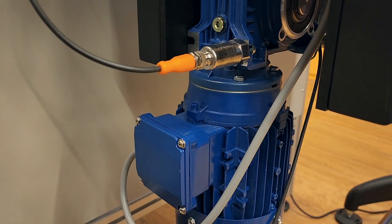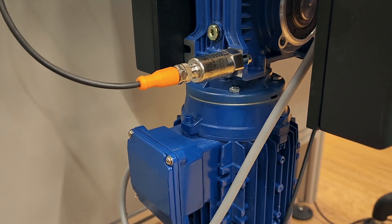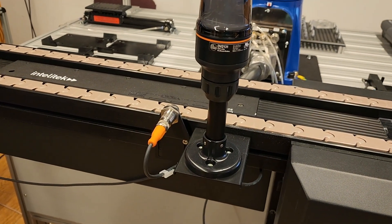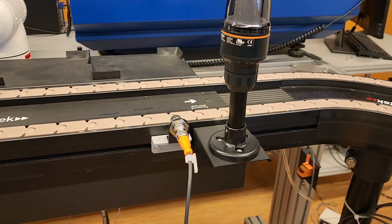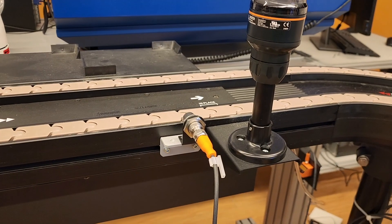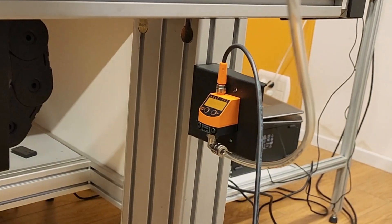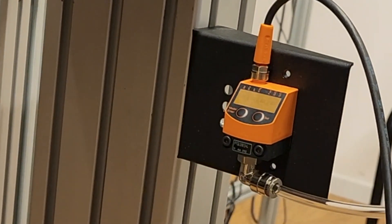Smart Sim 4.0 demonstrates the industrial internet of things with multiple smart sensors all networked to the management system, providing real-time status data for production, tracking, and predictive maintenance. Using smart sensors and an industrial communications architecture, the system educates students on how these advanced technologies are used to monitor performance, diagnose shortcomings, predict faults, and improve processes.